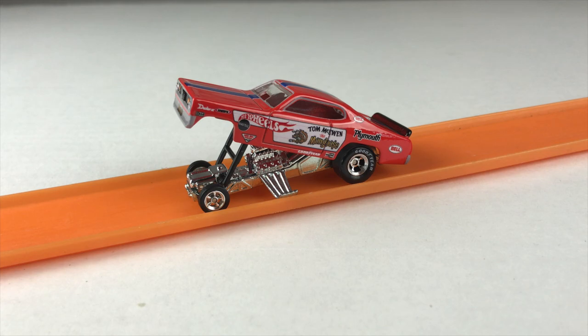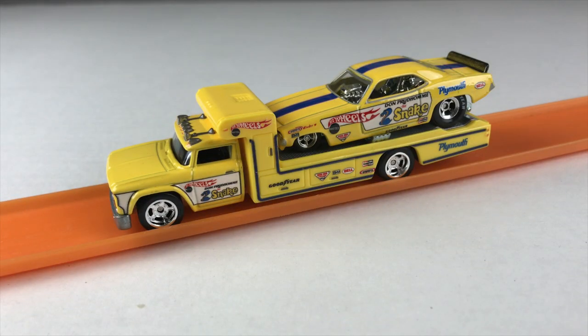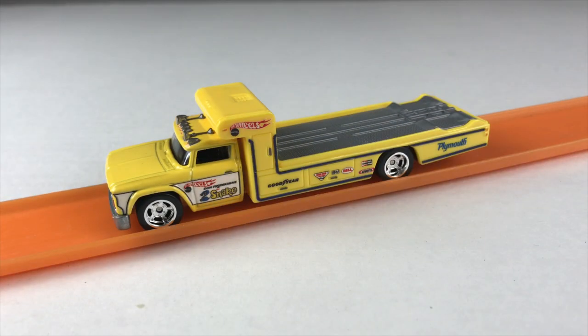Here's the Funny Car fully exposed with the top up. Look at the Goodyear tires — pretty impressive. And here's Snake's Funny Car out of the box. Pretty impressive. Just a couple more close-ups before I put it on the turntable.